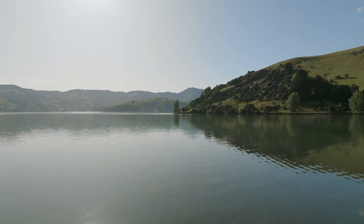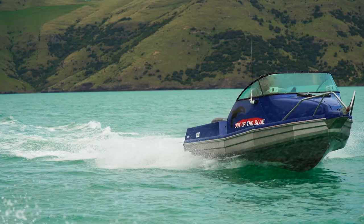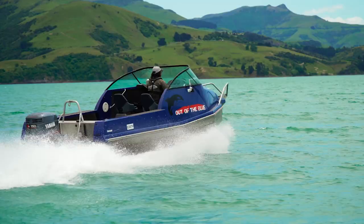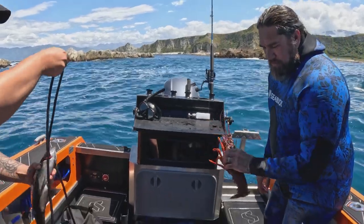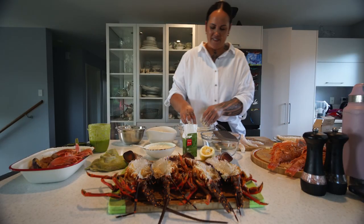Next up on the South Island road trip: day two in Akaroa. The weather gods finally play ball — we meet an awesome old school Staby, and then it's back on the road to Kaikoura for an epic catch and cook with Kyla James.